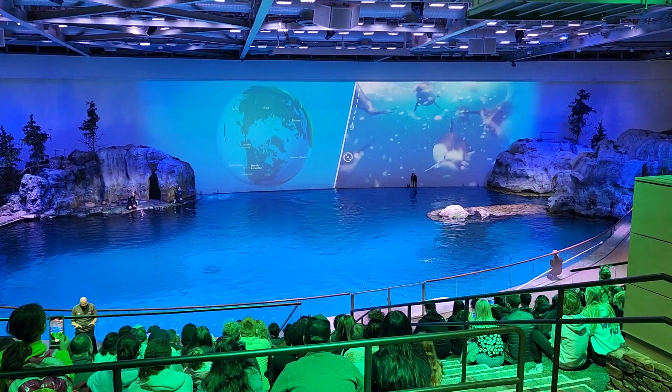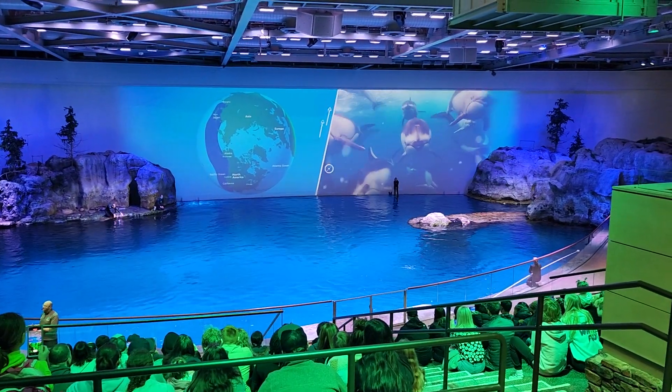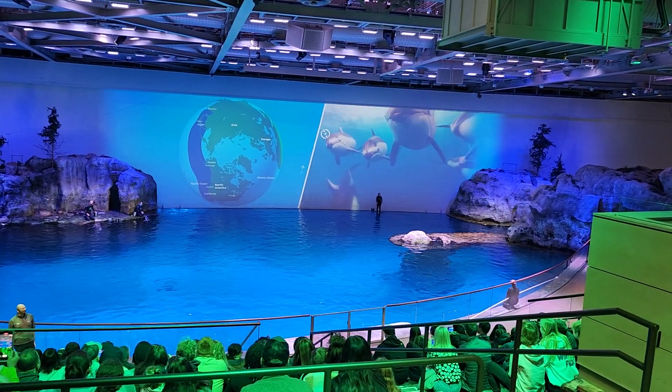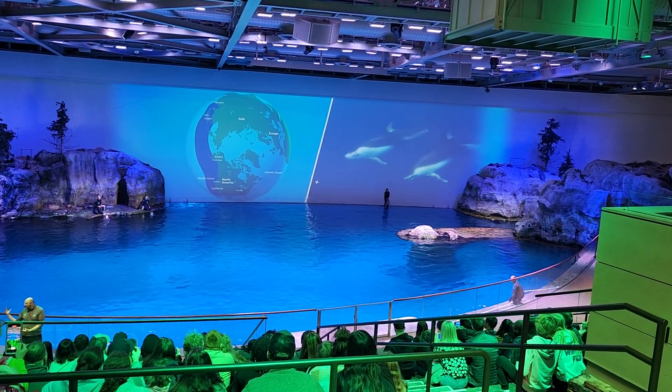Not only is this salt water, but this water is also very cold. That's because Pacific White-Sided Dolphins live in the chilly waters of the northern Pacific. The highlighted area on the map shows their range.